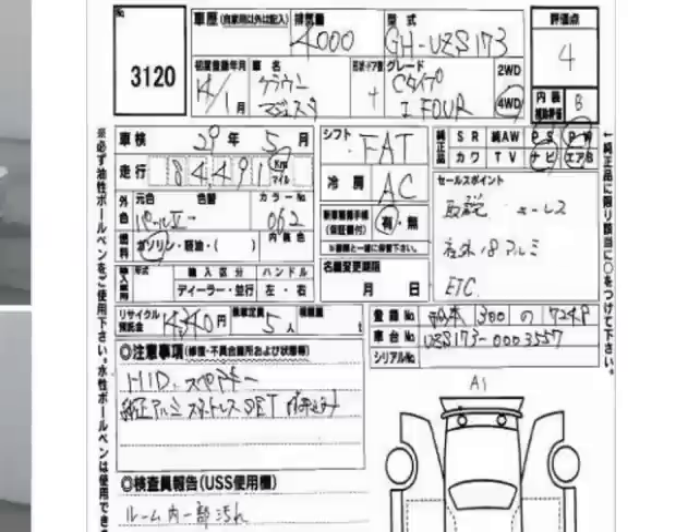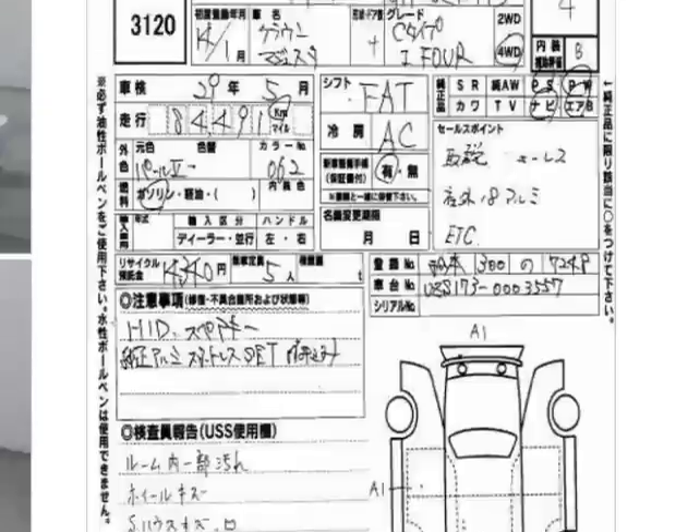I've opened the listing and there is a problem — it's in Japanese — but that's okay, I'll show you the bits that I know. This field here is for motor size. This is for month and year, so this is January and the year is 2002. The Japanese have different years — this '14' means 2002. This is automatic transmission and the F means floor. It has aircon.